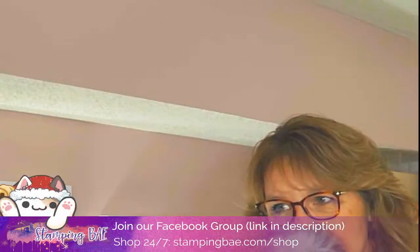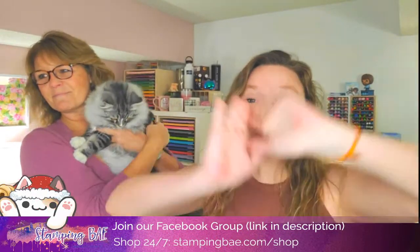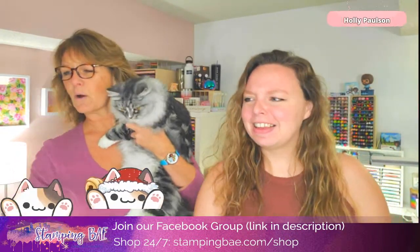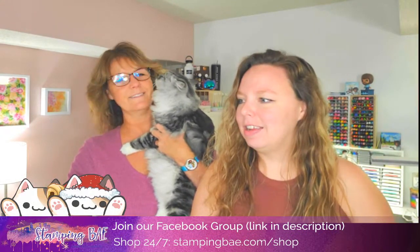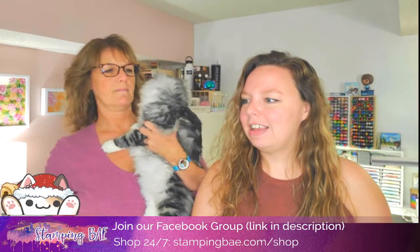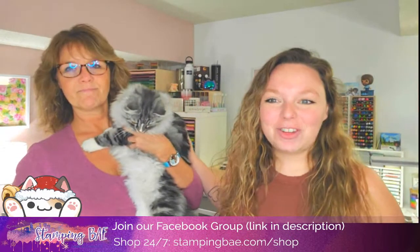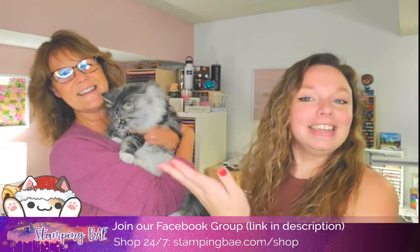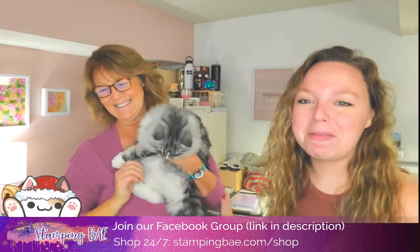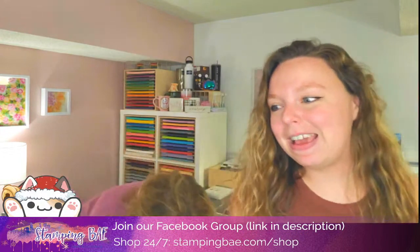Hello everyone, welcome! It is Thursday — yay! I forgot to adjust the cat underneath this. That one's going crazy, I need to delete him. We're going to move our Santa cat, Santa Bongo cat, back to its place. We have with us today Georgie. I'm Kayla. I'm Nancy. We're Stamping Bay, a mother-daughter crafting team that likes to laugh and craft.